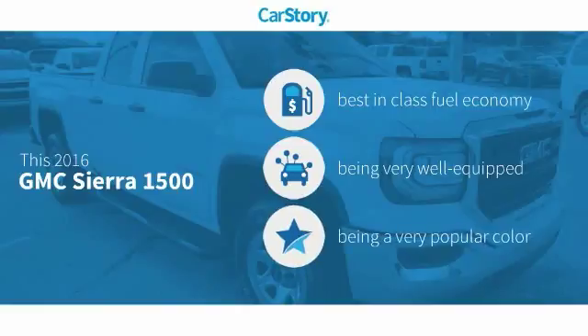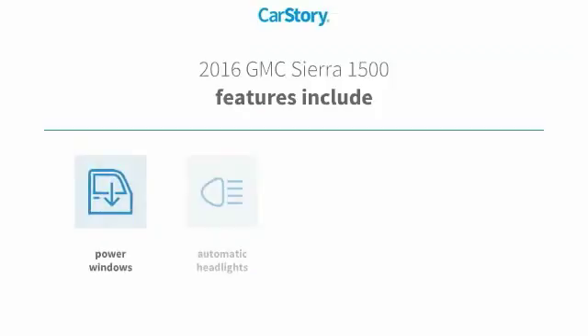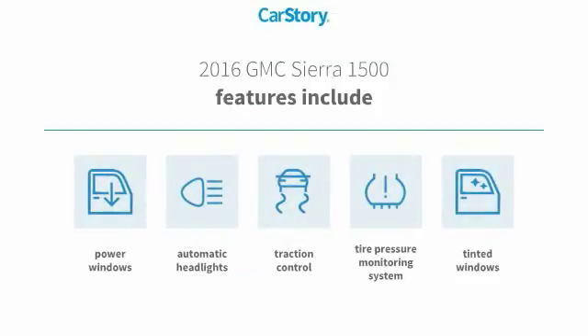This vehicle has best-in-class fuel economy and is loaded with features, including traction control, power windows, tinted glass, and a tire pressure monitoring system. With these ratings, this truck stands out in its class.